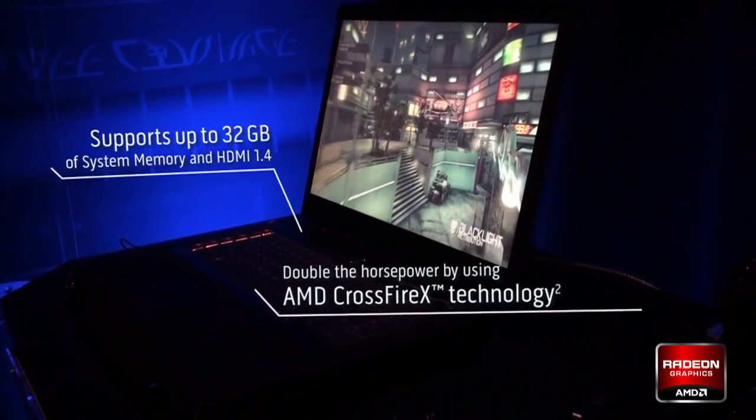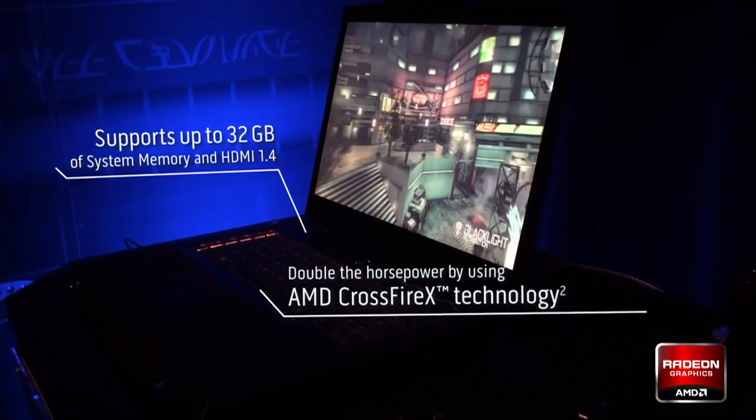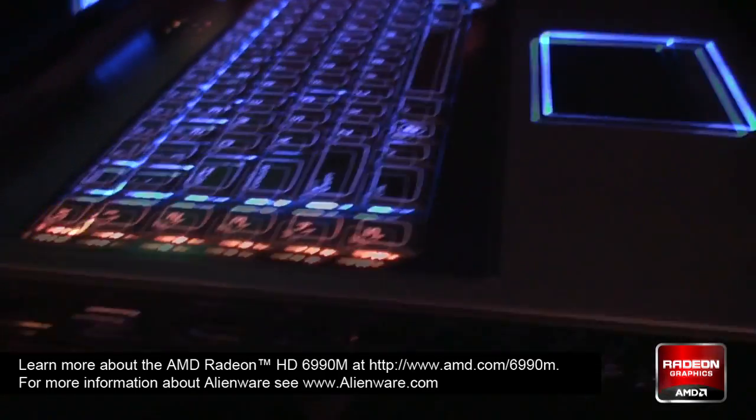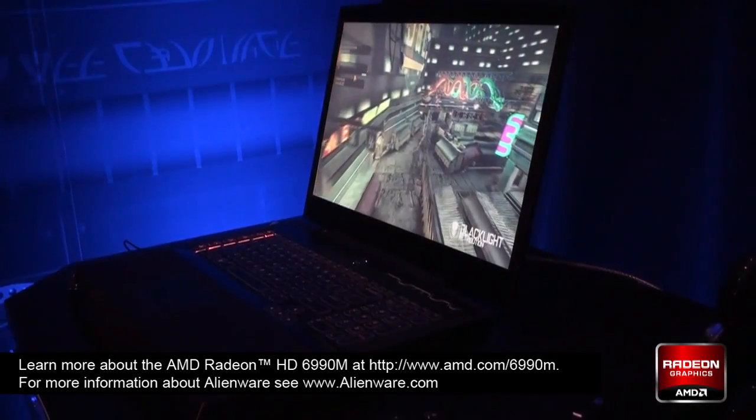Aside from that, you can get up to 32 gigs of memory. It also has USB 3.0, HDMI 1.4, supports dual hard drives, RAID 0 and RAID 1. The design aesthetic is pretty awesome — it's definitely our most powerful notebook and we're really proud about it.